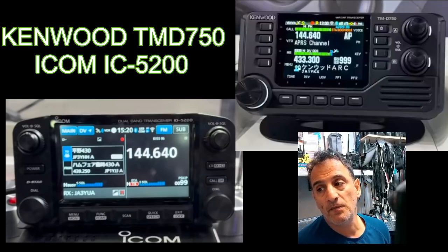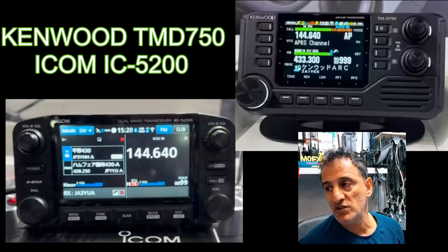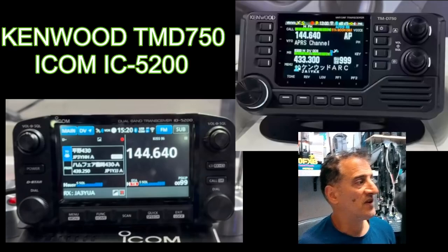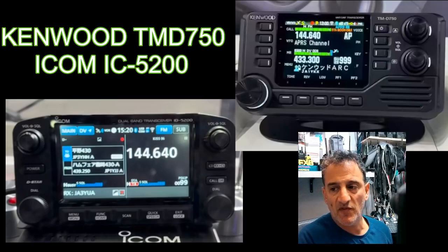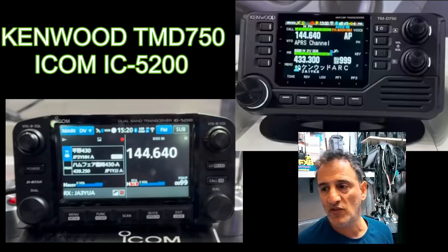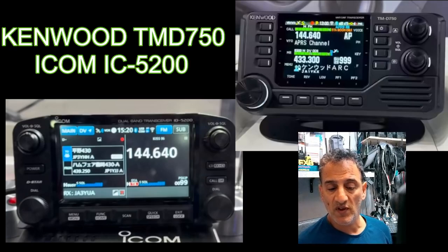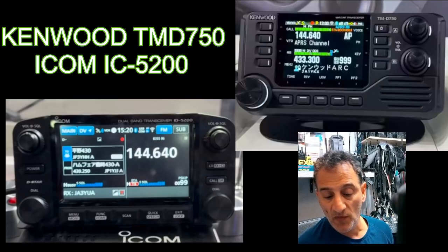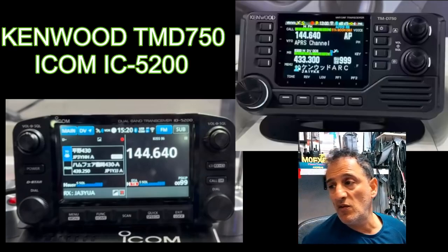Design-wise they're very similar with independent controls. The Kenwood has a front-mounted speaker with lots of buttons to press - I'm not seeing touchscreen on it. The IC-5200 and other ICOMs are very touchscreen menu-driven but very intuitive: you tap the mode, it changes the mode; tap the frequency, it changes. The IC-7300 Mark 2 looks the same but they've improved the hardware, reduced heat, and added the external connection that everyone asked for.